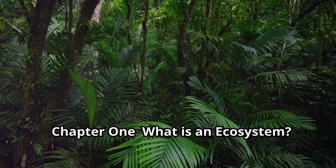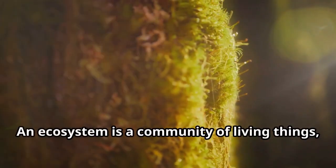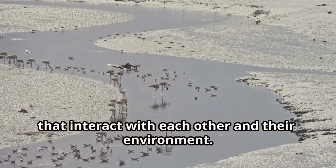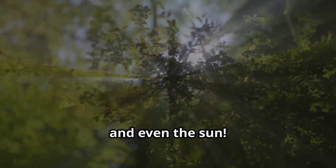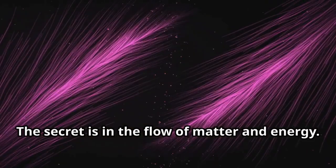Chapter 1: What is an ecosystem? An ecosystem is a community of living things like plants and animals that interact with each other and their environment. In an ecosystem, everything is connected — plants, animals, air, water, and even the sun. But how do they all work together to keep the ecosystem balanced? The secret is in the flow of matter and energy.